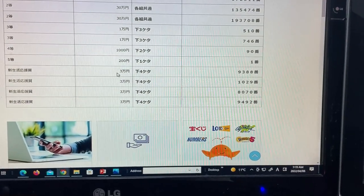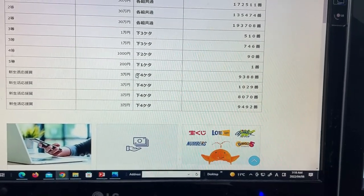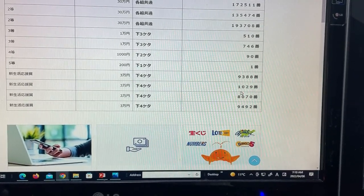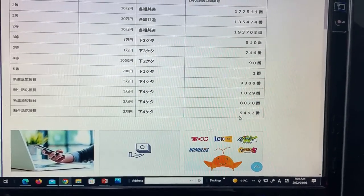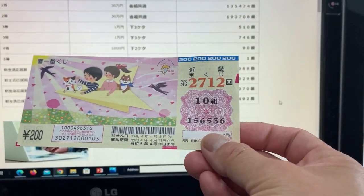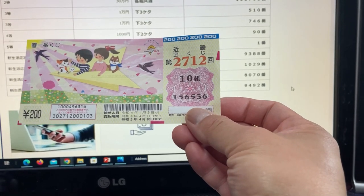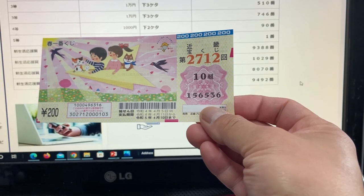For the bonus rounds, Sanzenmanen, the last four numbers of your ticket must be 9388, 1029, 8070, or 9492. I have 6536 — no matches. I have completely lost.